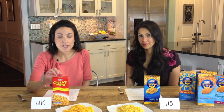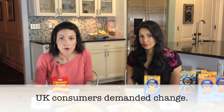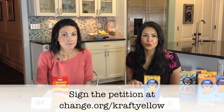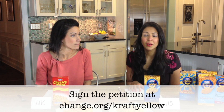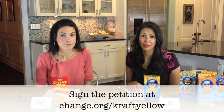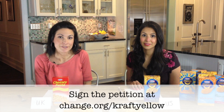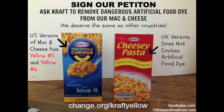The reason the U.K. version does not have artificial food dyes is because of consumer outcry — they demanded that they be removed from their products. That's why we need to demand, as Americans, that artificial food dyes be removed from our products, and we need to start with Kraft. Please sign our petition at change.org/craftyellow. Thank you for helping us make a difference. We can make this change together.